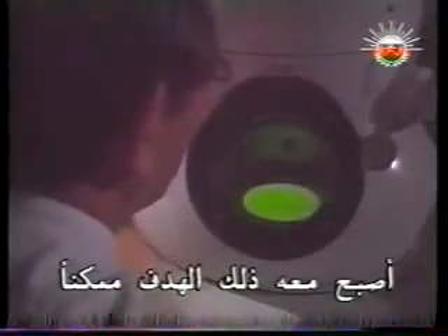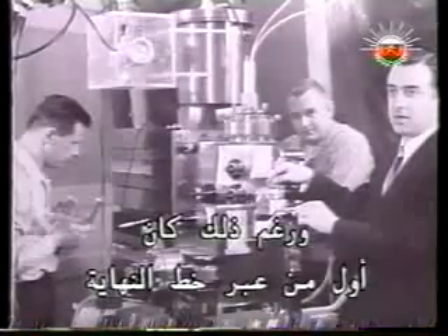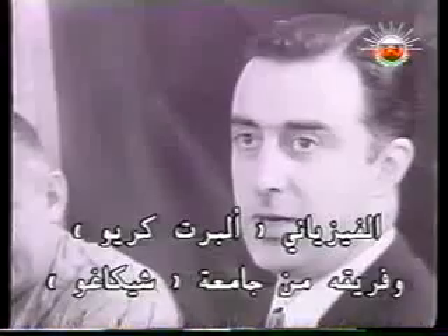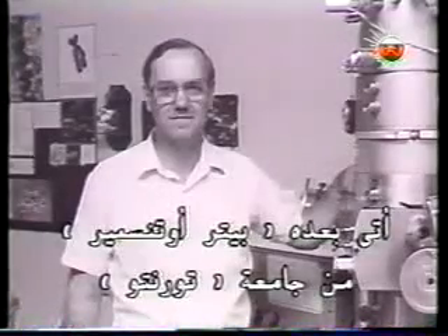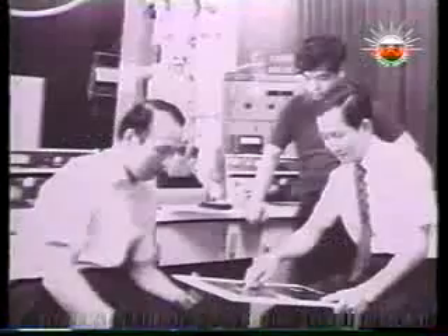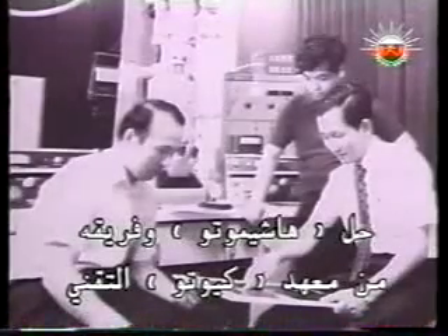Electron microscopes had reached a point where that goal was just possible. First past the post, though, was physicist Albert Crewe and his team at the University of Chicago. Next, the University of Toronto's Peter Ottensmeyer. Hashimoto and his team at the Kyoto Institute of Technology came third.